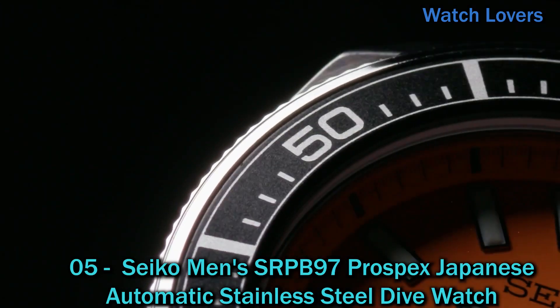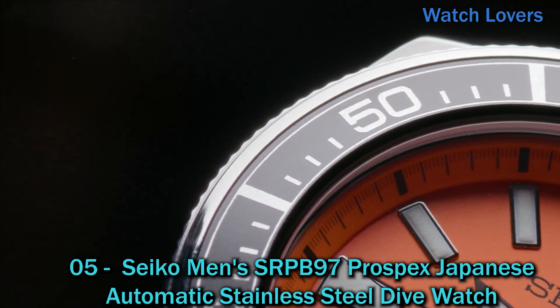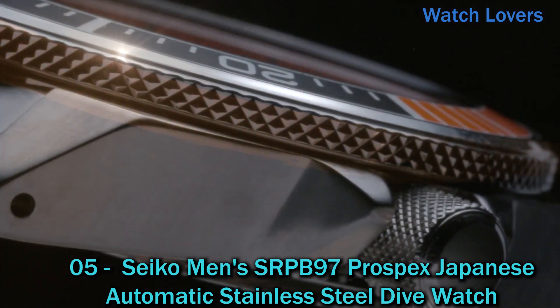Number 5: Seiko Men's SRPB97 Prospex Japanese Automatic stainless steel dive watch.